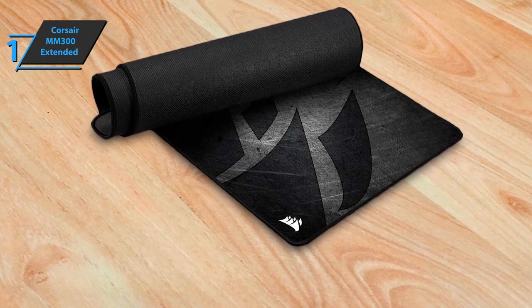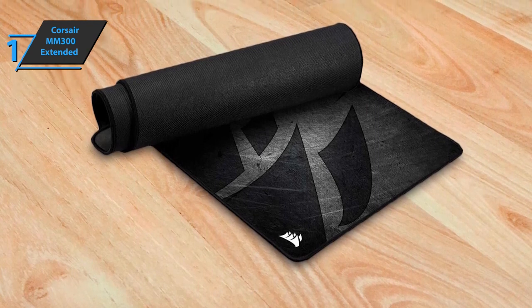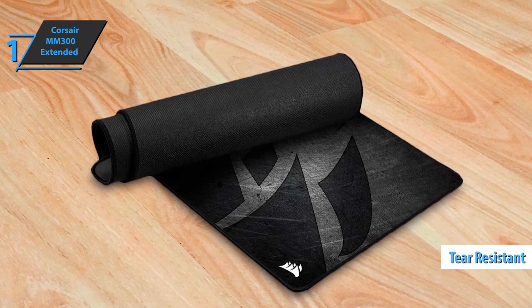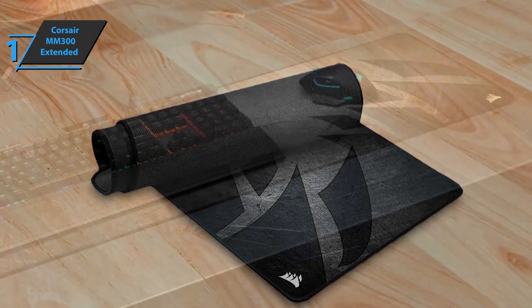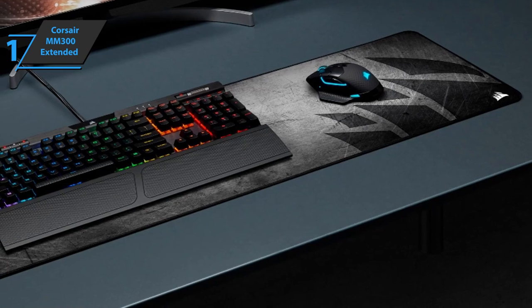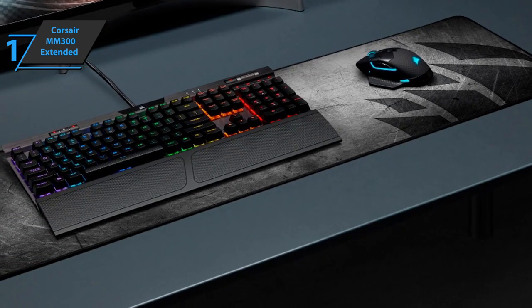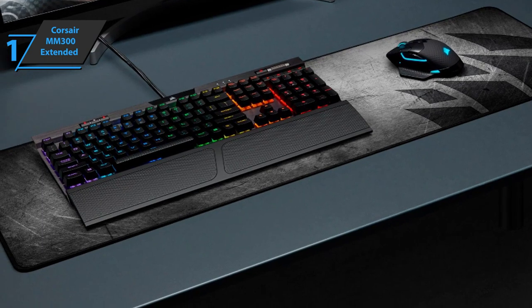Users point out that the gaming experience is fantastic. Since the construction material resists wear and tear, this model also provides a precise and fast touch to laser and optical mice, making it an ideal candidate for gamers. All in all, with this mouse pad, Corsair offers us an additional level of stability.